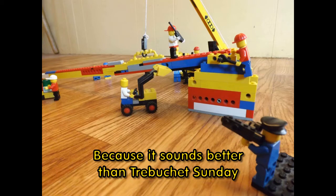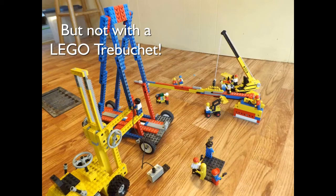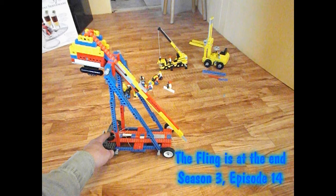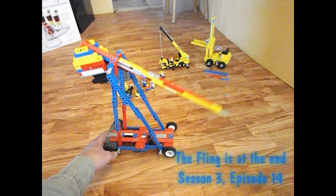In which I'm going to attempt to build a trebuchet large enough to fling a car. Back in 1992 — actually the 3rd of February to be more exact — Chris in the morning, on Northern Exposure, built a large trebuchet and flung a piano. Ever since then, I have wanted a trebuchet.